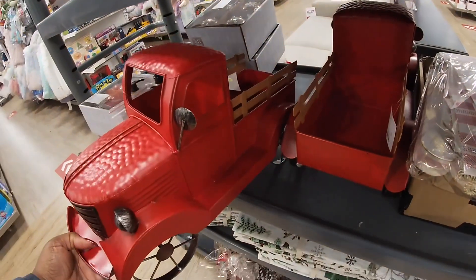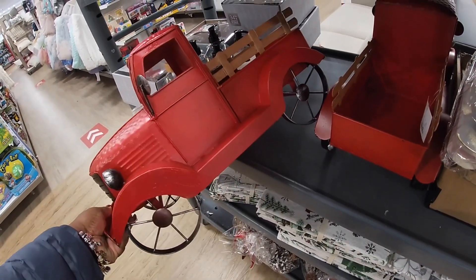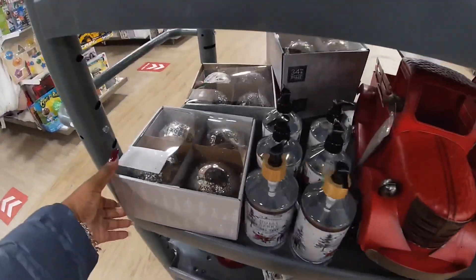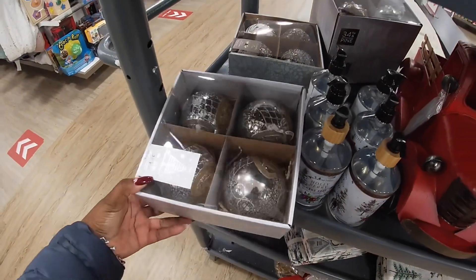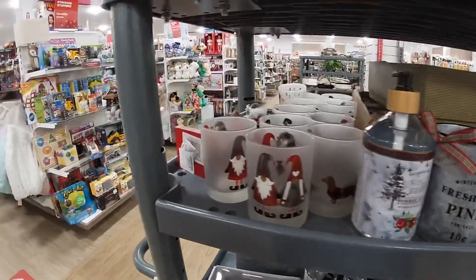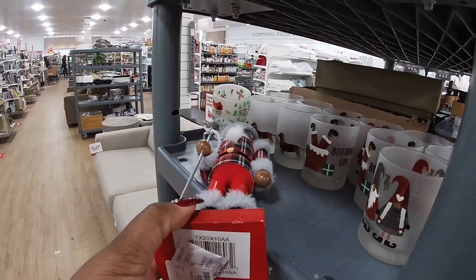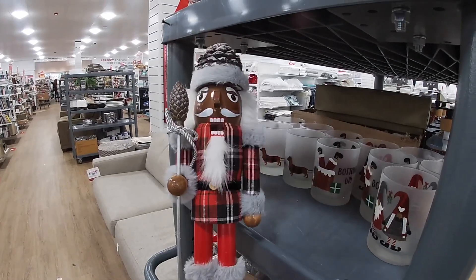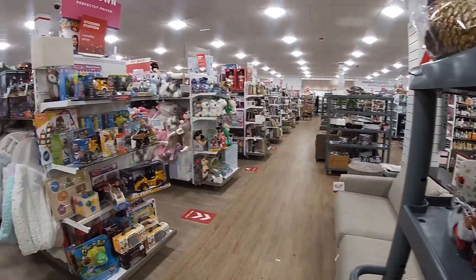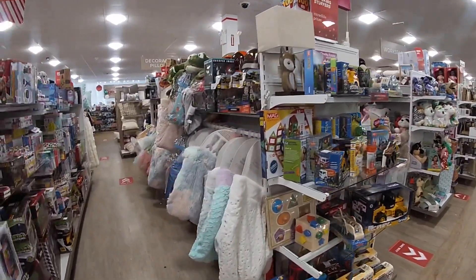I found more Christmas decor — the red chuck, and it is $30. Some ornaments they have out. Gnomes. They have more toys than what they usually have, of course because it's Christmas. $12.99 — it's a nice nutcracker. They definitely have more toys than usual — they don't usually have all of these rows full of toys.